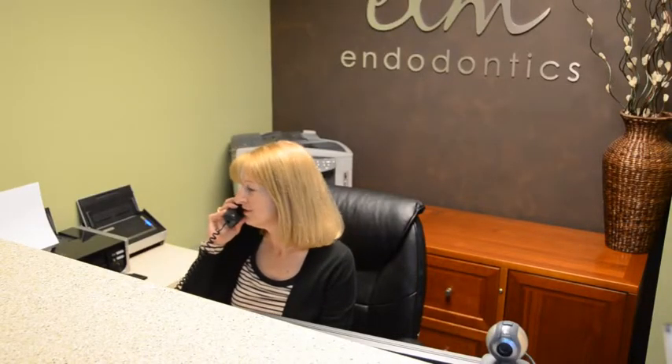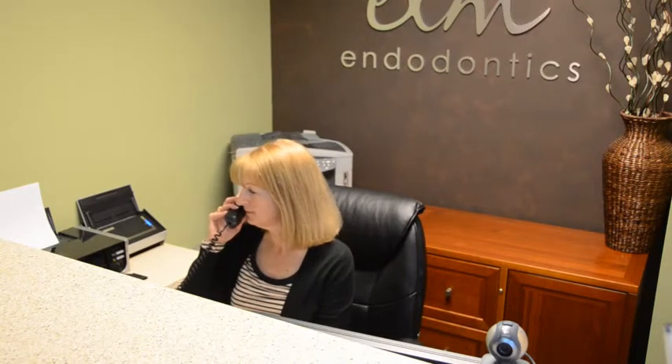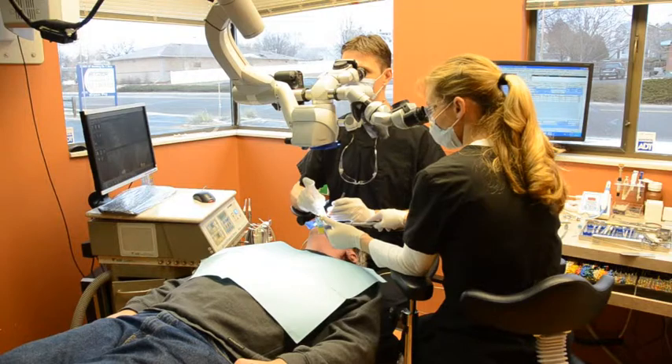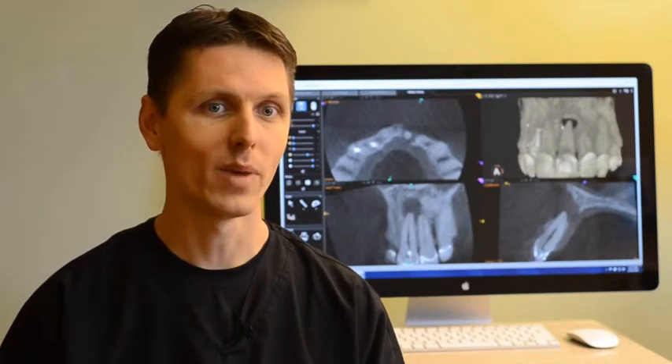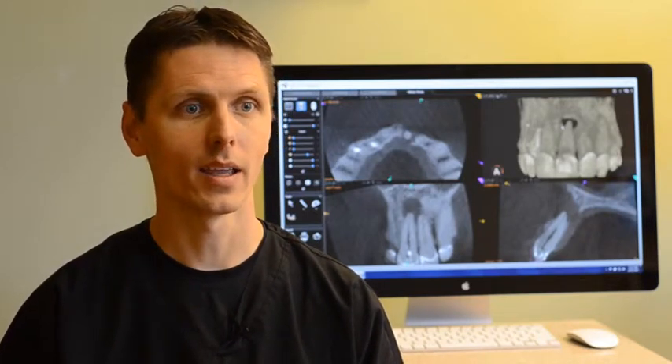My front desk has a lot of experience helping patients understand the cost of treatment and how their dental insurance might relate to that. My chair-side assistants are wonderful — they have a lot of experience in helping patients feel comfortable. I believe I work with the best dentists in our area, and they have trusted their patients to our care.